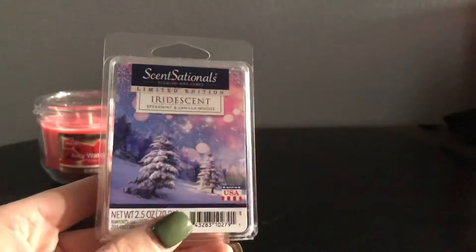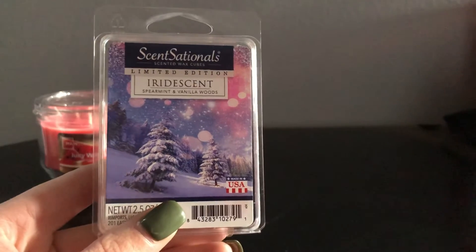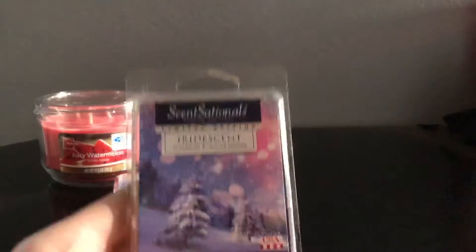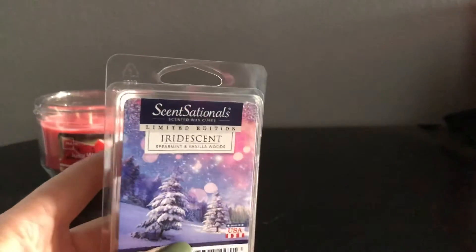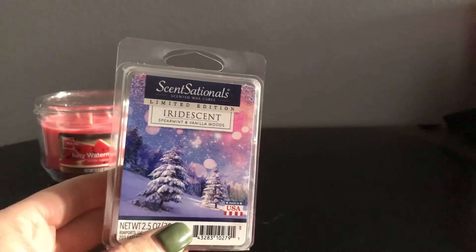This next one is new to me. This is Sensational's Iridescent Spearmint and Vanilla Woods. I don't have a ton of bedtime scents left, and I really like this one for the nighttime. I think this one will be super relaxing, especially on like a cold winter night. It kind of smells like this picture — it just has like a sweet, spearmint-y scent. I really like it.